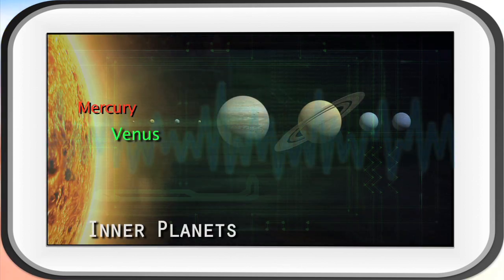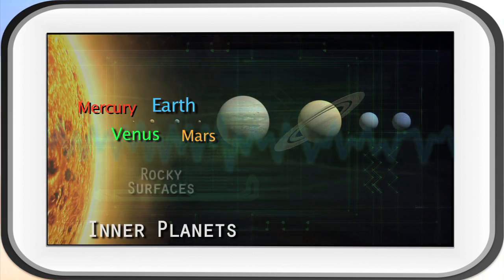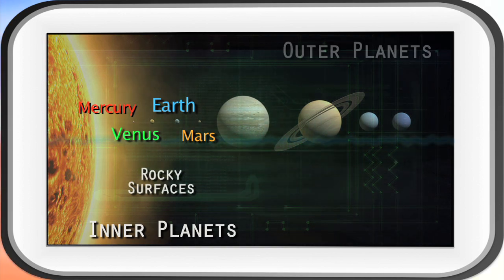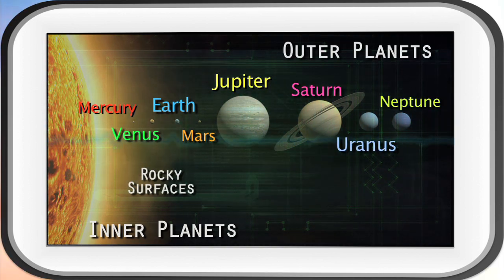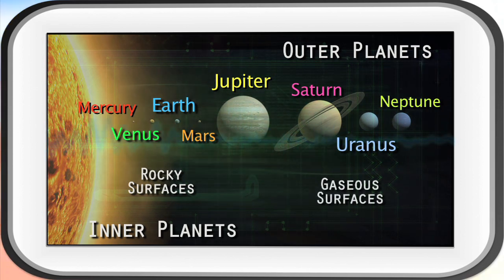The inner planets — Mercury, Venus, Earth, and Mars — are closer to the sun and have surfaces made of rock. The outer planets — Jupiter, Saturn, Uranus, and Neptune — have surfaces made of gases and are found beyond the asteroid belt. But is that all there is?